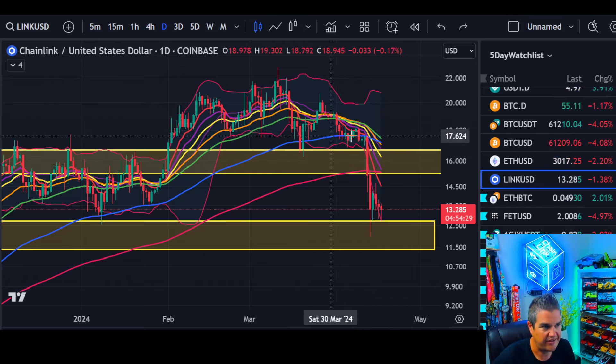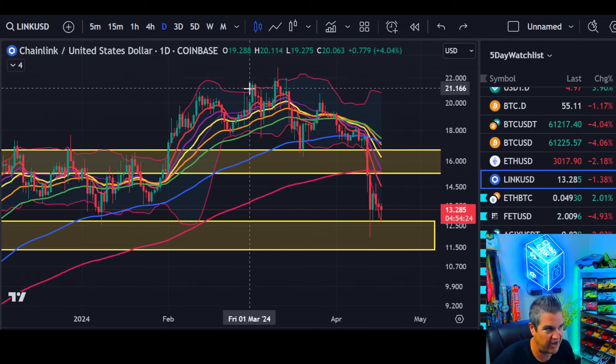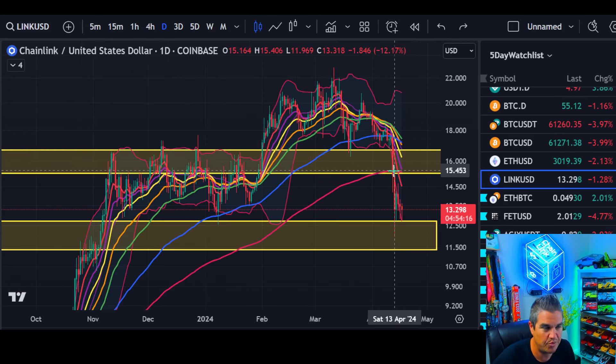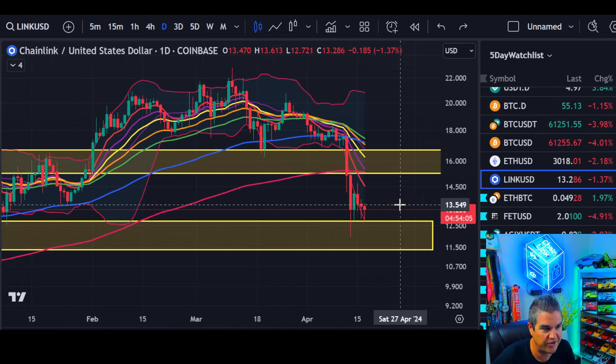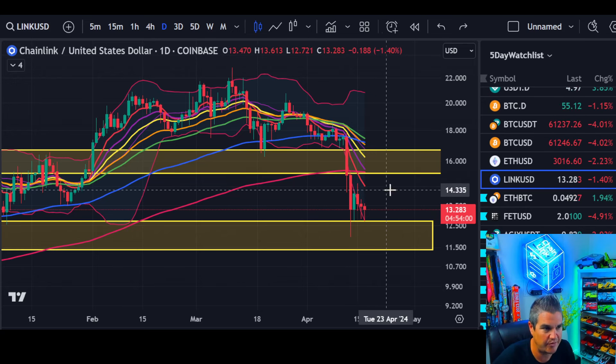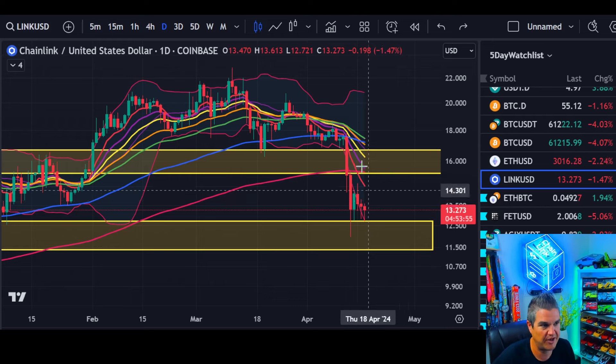We had a distribution pattern here — higher highs, then lower highs into support. The 200 MA should have held and that's a concern. When you break those key levels, the throwback move we were hoping for will likely lead to weaker price action in the days and weeks ahead. I'd say we're going to spend some time between $15 and $12, trying to rebuild another base before we can move up.